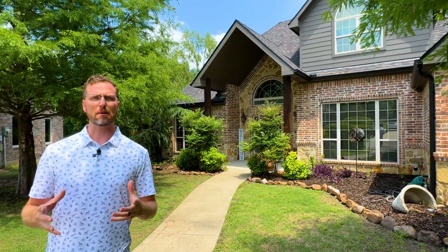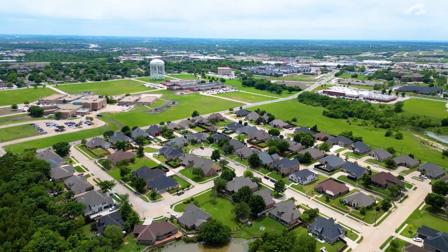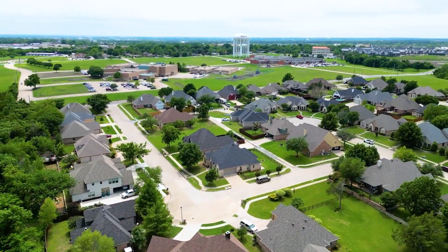Another thing I love about this property is the location. It's hard to beat whenever you're so close to shopping, entertainment, and dining. You're not too far from Highway 75, but you're tucked away in the back of this cul-de-sac and you've got all the privacy in the world.